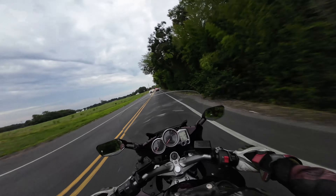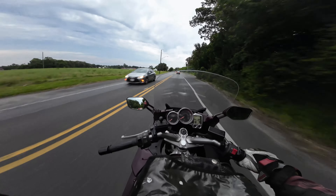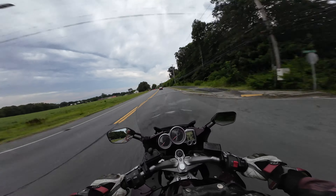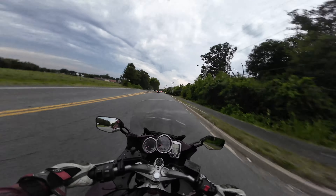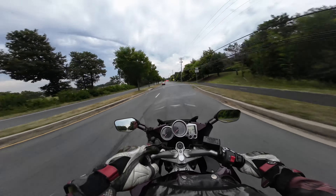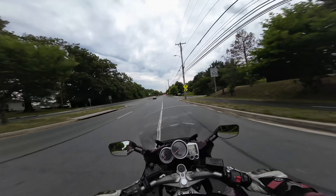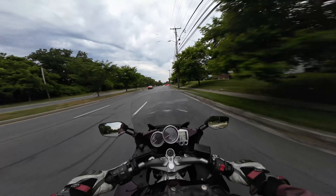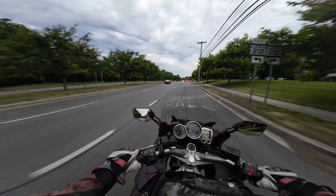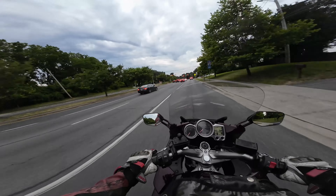SD or FJR? That is the question. I've had two SD1300s and two FJRs. I had an '04 FJR, this is an '08 FJR, and then I had an '03 SD and an '04 SD. And then I had an SD1100. But in this video, let's talk about some of the pros and cons of each bike.